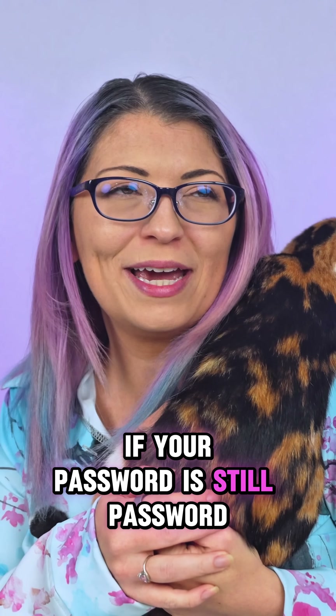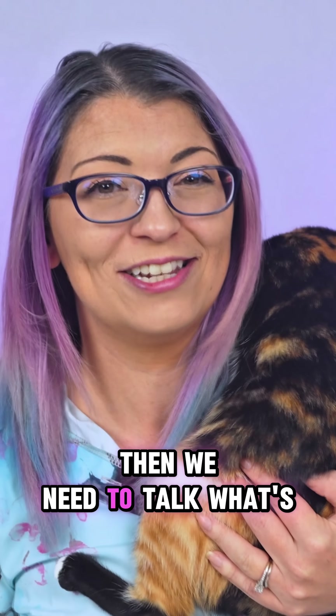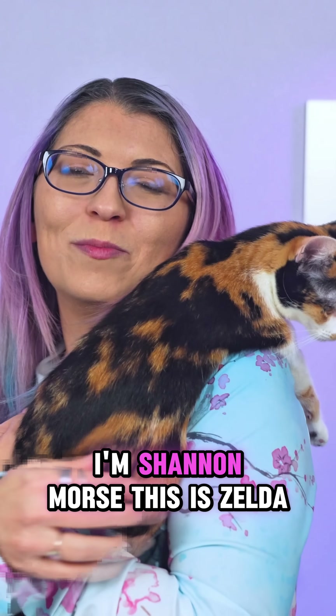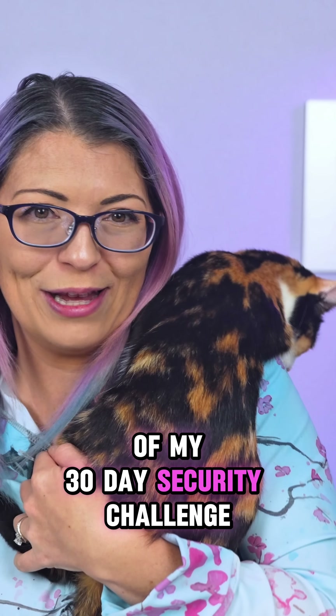If your password is still 'password123' or 'I love cats,' then we need to talk. What's up, s'mores? I'm Shannon Morse. This is Zelda, and this is day eight of my 30-day security challenge.